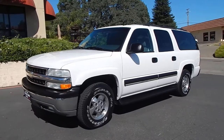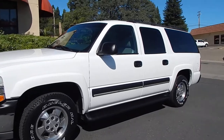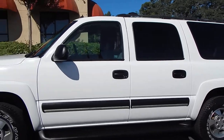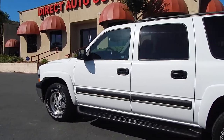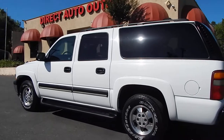Good morning folks, Ari here from Direct Auto Outlet in Fair Oaks, California. I have for you this morning this 2003 Chevrolet Suburban LT with four wheel drive. This vehicle has had two California owners, actually Northern California owners since brand new. No accidents, no damage, has a clean title and clean Carfax report in hand.